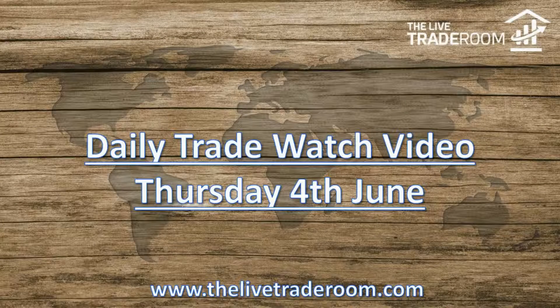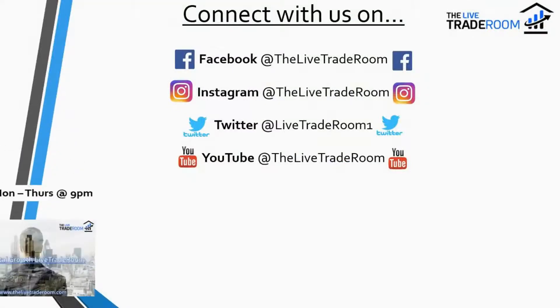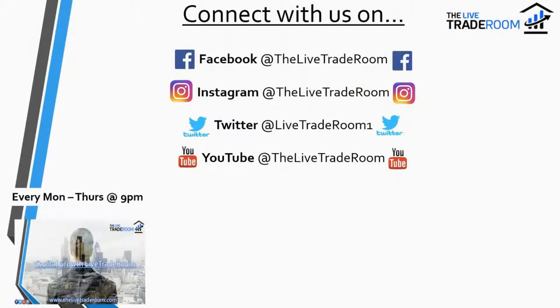Hello and welcome to today's Daily Trade Watch video, brought to you by the Live Trade Room. Today is Thursday the 4th of June. Feel free to connect with us on our social media channels — the details are there on screen. We have our Capital Growth Live Trade Room, live every Monday to Thursday at 9 p.m.